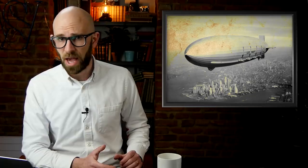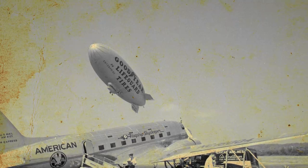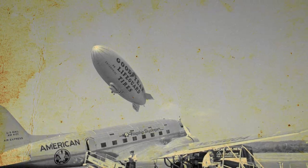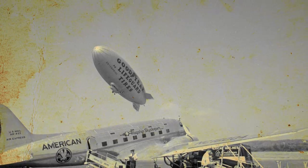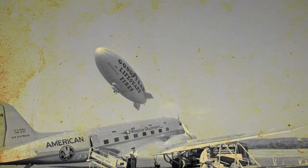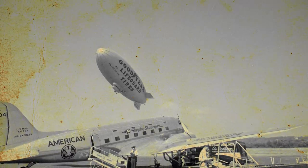Despite the loss of the USS Akron and the USS Macon, and the declining popularity of these types of aircraft, Goodyear continued to design and build airships. Between the 1940s and 1950s, the company built a series of surveillance airships for the US government. These blimps were created to watch and protect merchant ships along the coast, as well as monitor and send early warning if an incoming attack was present.